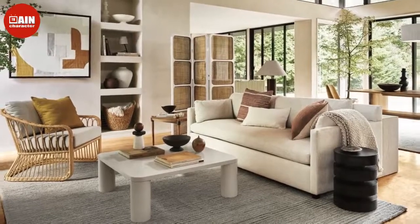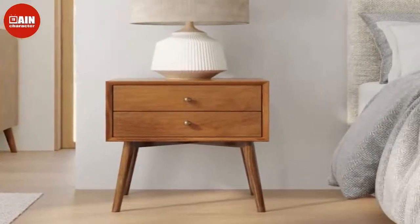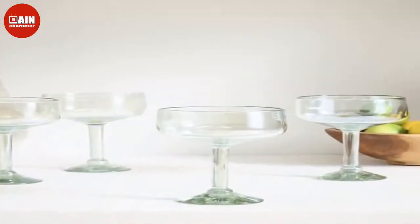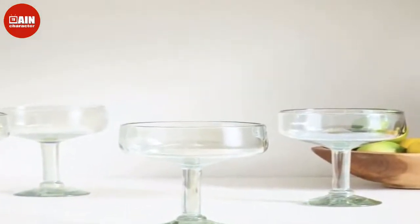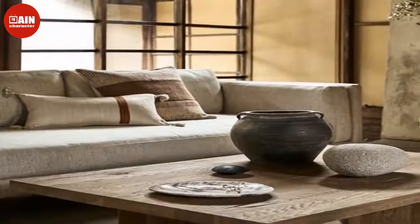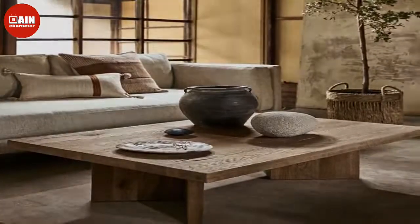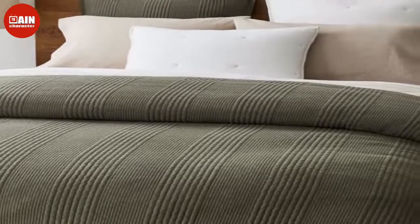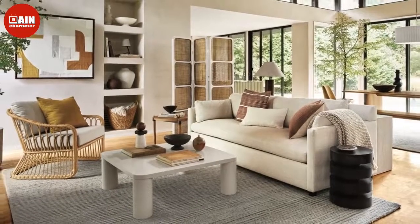$549. Adds warmth to any room with its richly-grained walnut color. Metalwork Nightstand: These drawers come in three colors and are made of contract-grade materials, so you know it's built to last for a long time.